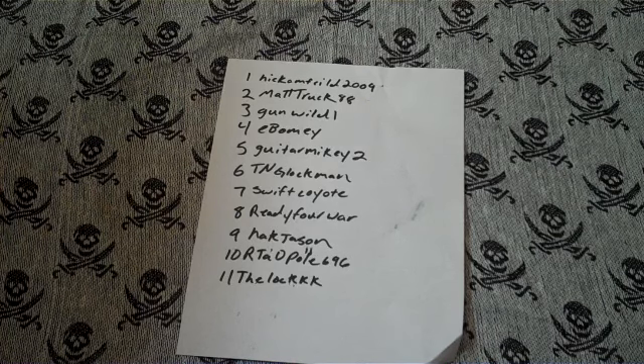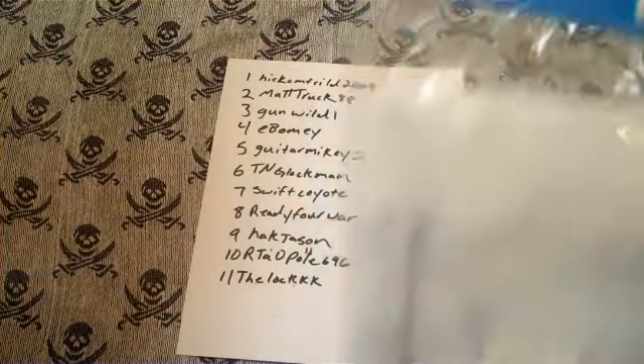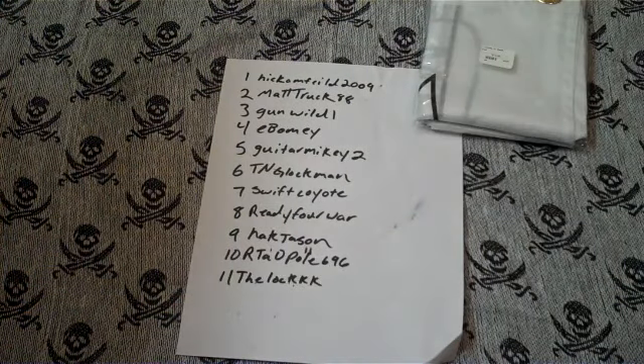Third place is going to be just an Element Arms logo shirt. Second place is going to be the Element Arms logo button-up shirt plus a Culpepper 3x5 flag.